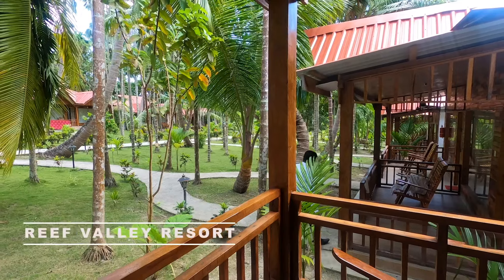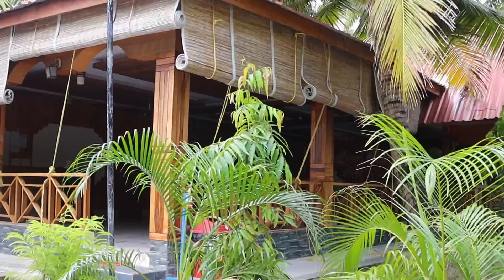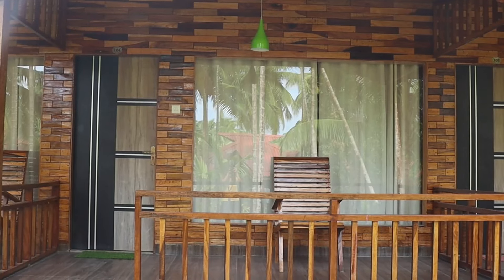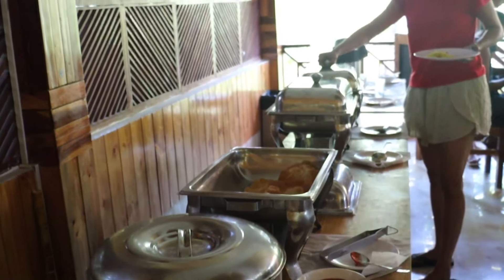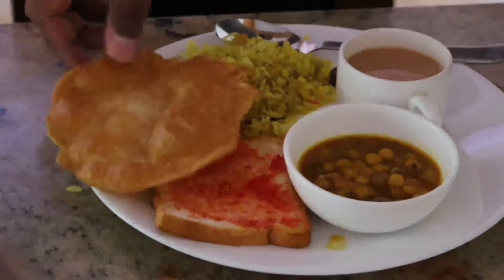In Neel Island, we stayed at Reef Valley Resort, which is in a great location — about 2 km from the jetty point, but Neel Island is very small so travel is easy. It had very spacious rooms with breakfast included, and was very decent. I definitely recommend staying at Reef Valley Resort if you're coming to Neel Island.